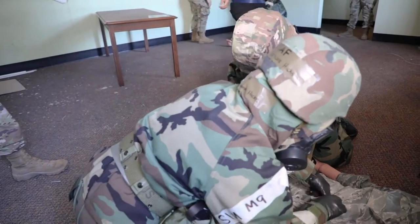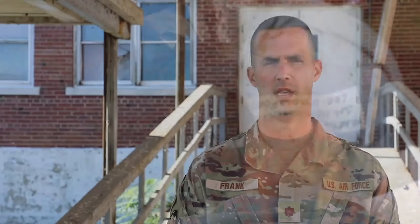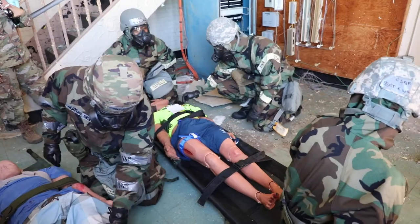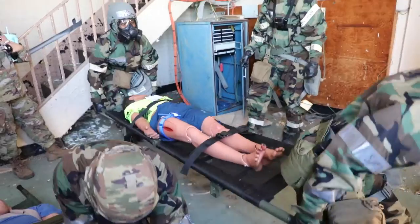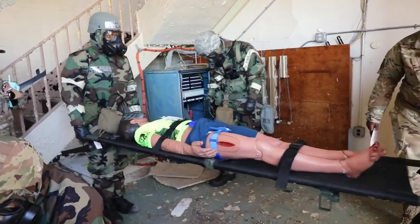Today we tested all of our medics on the Tactical Combat Casualty Care, TCCC. The Air Force adopted this to be able to get definitive care to patients early on, and they found through historical evidence that the earlier we have medical treatment, the higher the survivability rate of casualties.